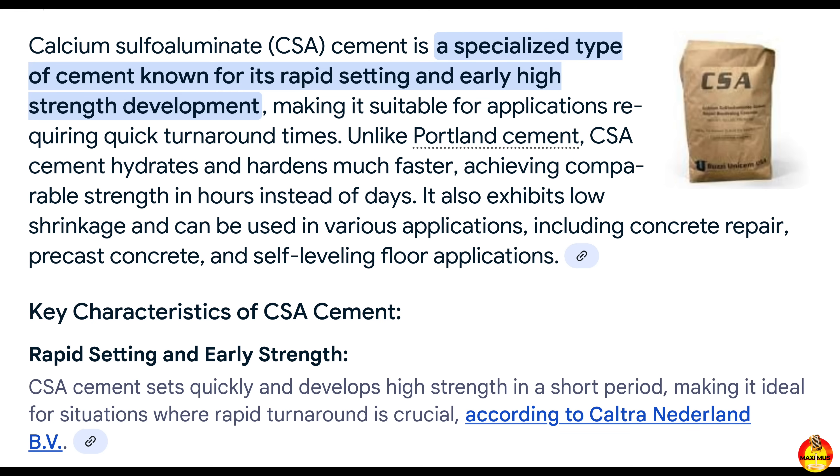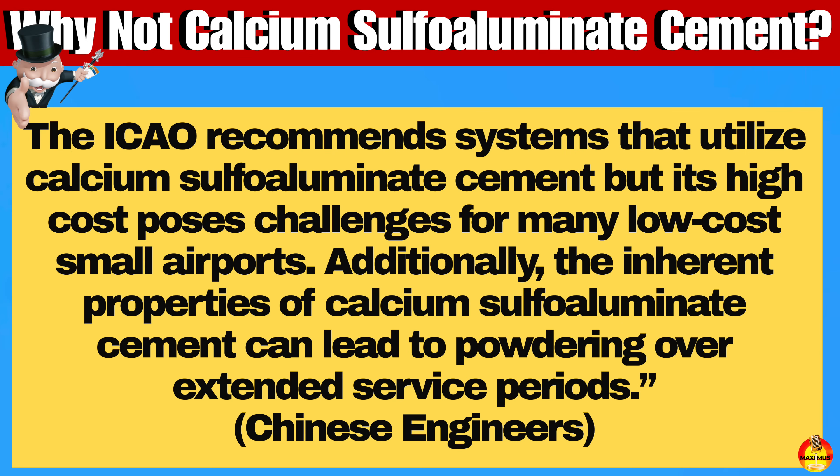Chinese engineers point out that many international systems use calcium aluminate cement because it hardens quickly, but this comes at a high cost and can degrade over time. China aimed for a more affordable and durable option using ordinary cement, which can benefit smaller airports with much more limited budgets. Chinese developers stressed that the ICAO-recommended systems such as EMAS, with their calcium aluminate cement, offer advantages such as rapid hardening and reduced forming difficulties — but the high cost poses challenges for many low-cost airports.